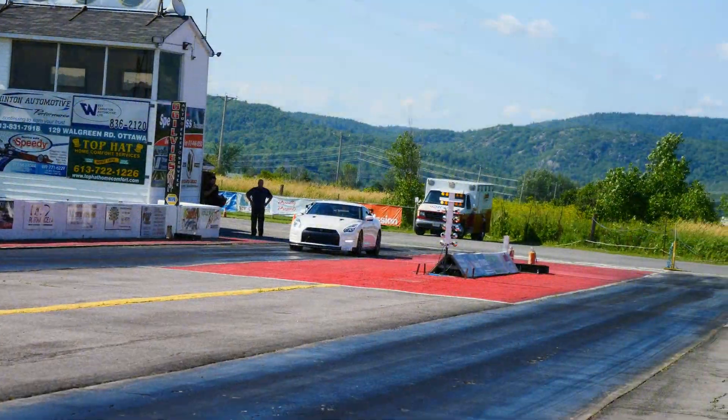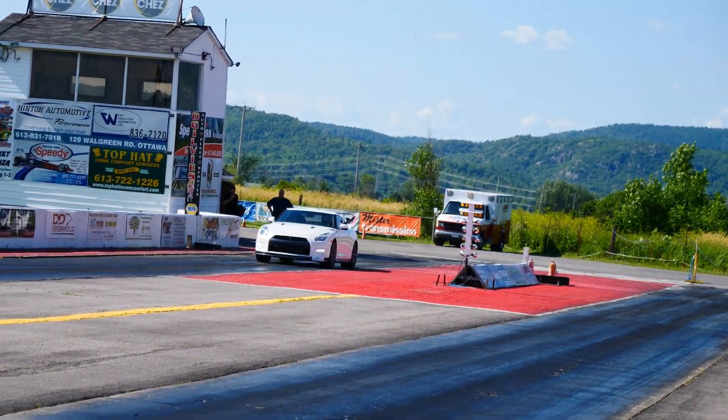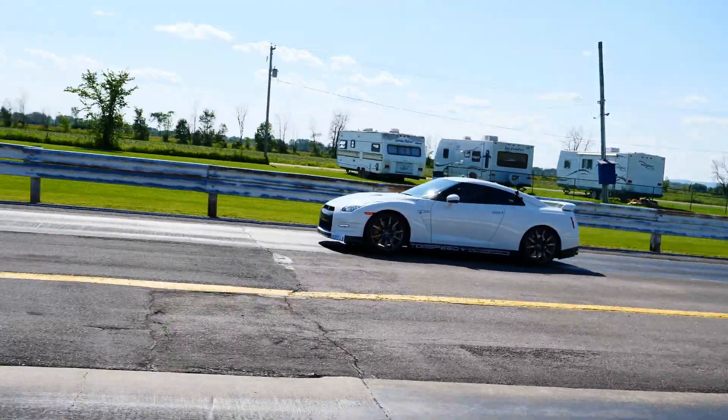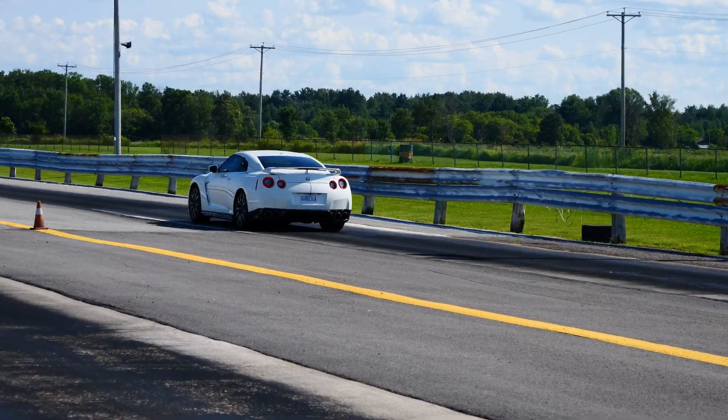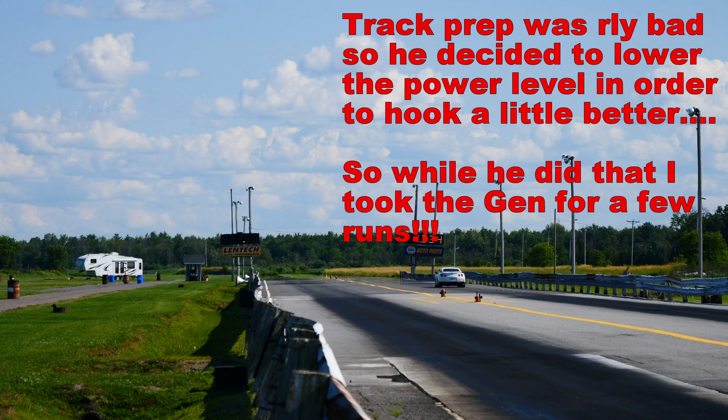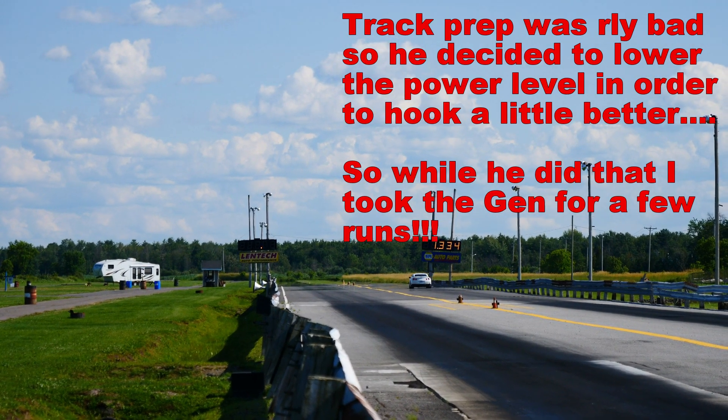Let's go try round number two — here we go. Oh, we got a bog there. Yeah, that was coming out of first gear. He bogged right off the line. It'll be a terrible time.